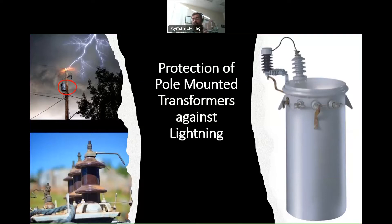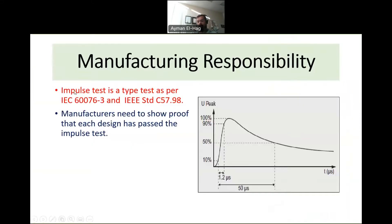Each party has their own part to fulfill. When the roles of the manufacturer and the utility are integrated together, this ensures the safe operation of pole-mounted transformers against lightning surges. Let's start with the manufacturer.